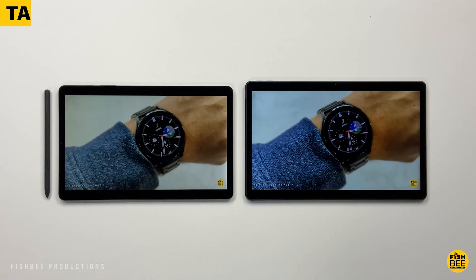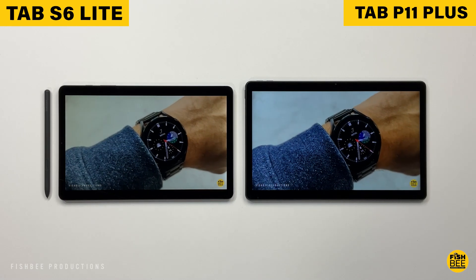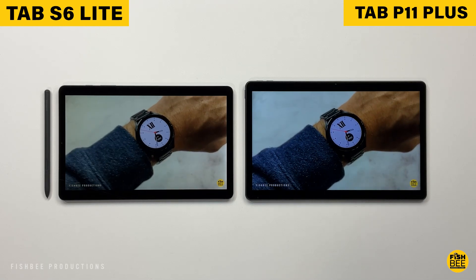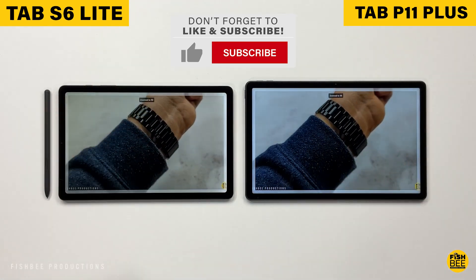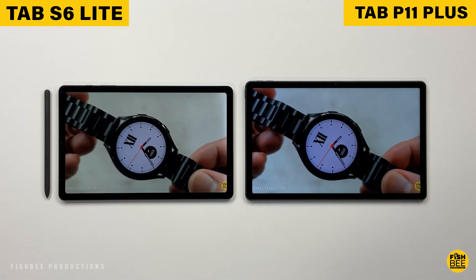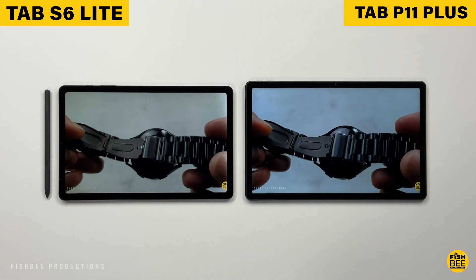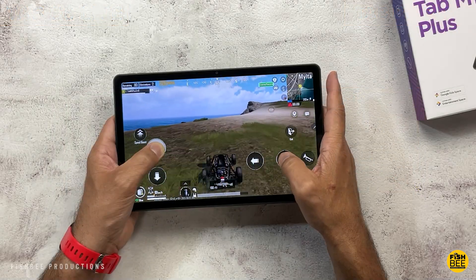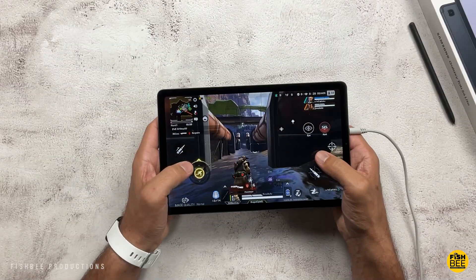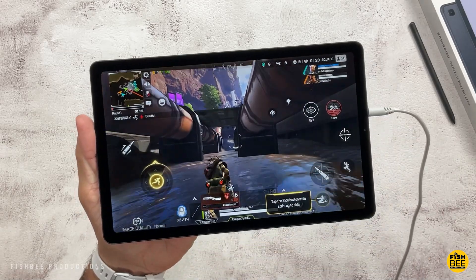When it comes to batteries, you're going to get a larger battery in the Tab P11 Plus, but I actually got better battery life on the Tab S6 Lite during my battery drain test — six hours for the P11 Plus versus seven and a half hours on the Tab S6 Lite. Both are good enough to get you through a normal workday, even longer if you turn the screen brightness down. But if you want better battery life, go with the Tab S6 Lite 2022 edition.